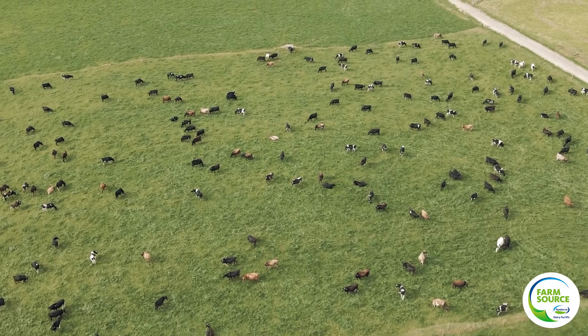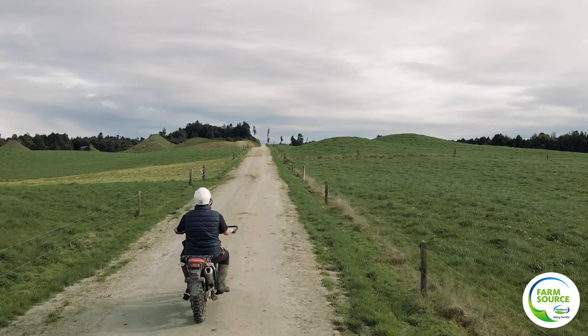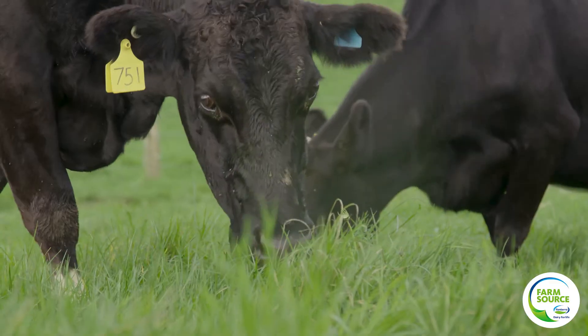The modelling we did was on the original Overseer program and it started out around 700 cows dropping to about 500 cows by 2032. I don't want to have to go to one of our employees one day and tell them they haven't got a job. If we have to drop 200 cows, that's a lot of income we won't have.